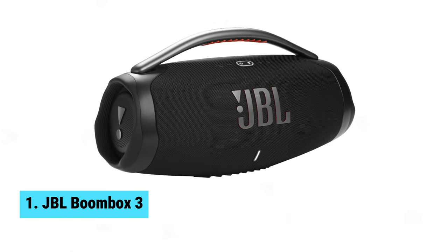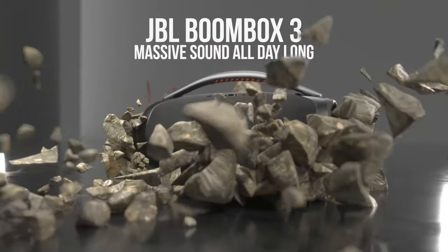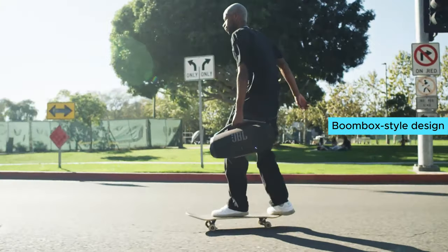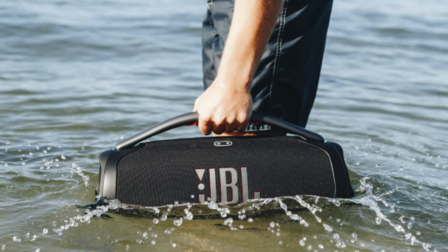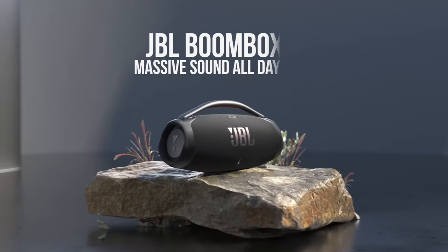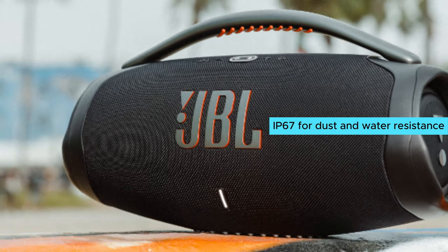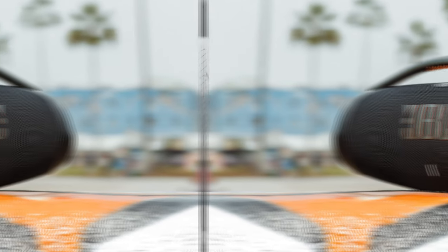Number 1: JBL Boombox 3. If you're on the hunt for a top-tier Bluetooth speaker, the JBL Boombox 3 could be your new best friend. With its boombox-style design and built-in carrying handle, this portable device makes it easy to take your tunes anywhere — whether you're at home, chilling on your porch, or hitting a pool party. It's rated IP67 for dust and water resistance, so you won't stress about splashes or dirt. Yes, it can even float.